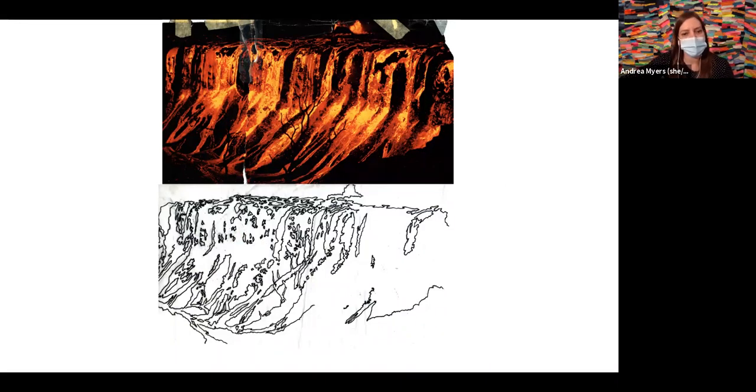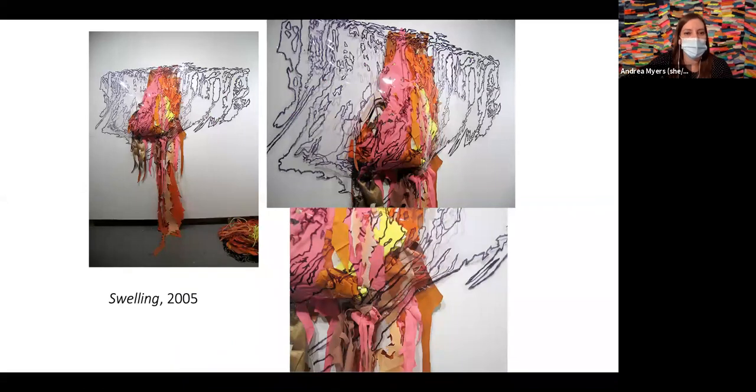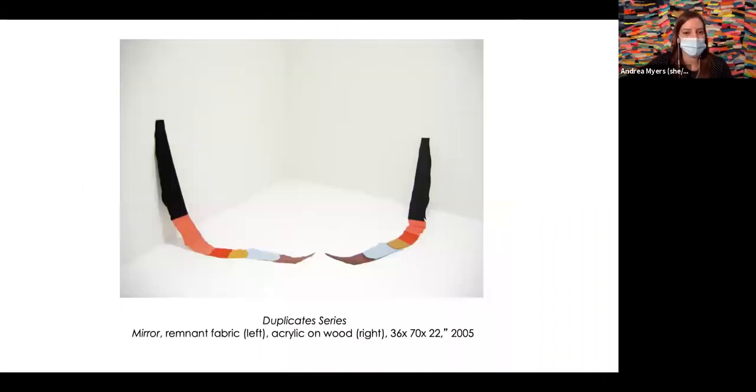My entry into thinking sculpturally was through pliable, malleable materials — paper, fabric, wood. One piece could fold back into its container and then be unfurled out. In grad school I was looking at the uncontrollability of nature as a starting point to transfer into objects. I drew a version of that imagery onto vinyl, stapled it on the wall, and then gesturally stuffed fabric into the vinyl so it was swelling off the wall — similar to an eruption. I got to a point where I felt I was pigeonholing myself into specific found imagery, so I wanted to empty out my practice and just start with materiality.